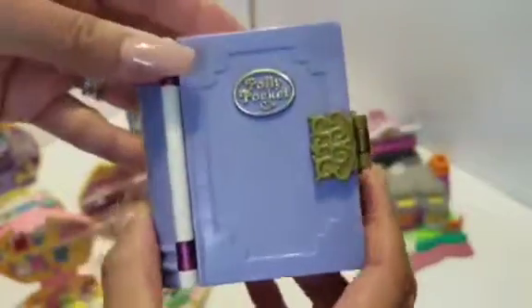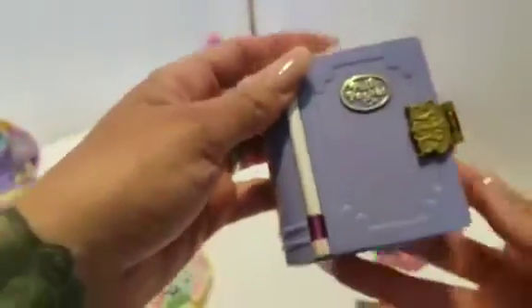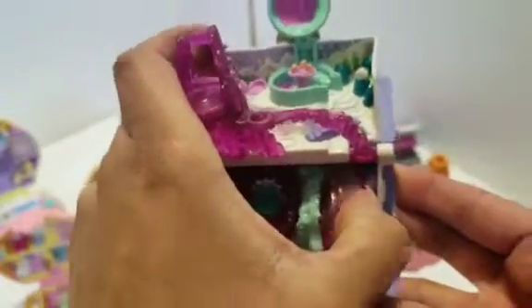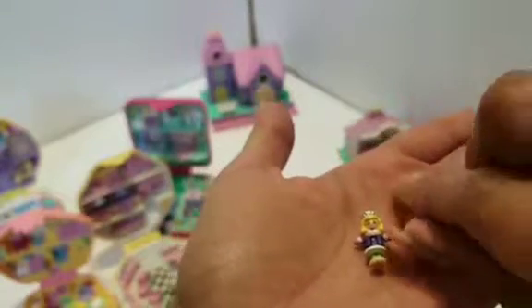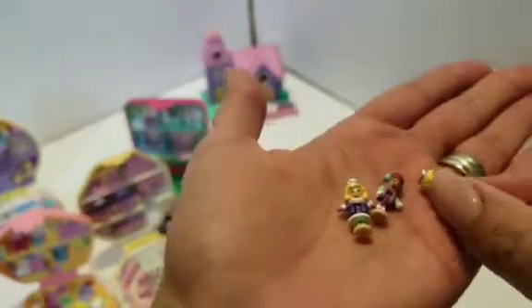This one I always wanted when I was little but never got the chance to get it. But this one's a little book — it opens. I guess it's like a little snow-themed set. And they had the little people in here. Look! I didn't even see all these when we got it. There's two of the same people — they're all ready for their snow day. How adorbs.